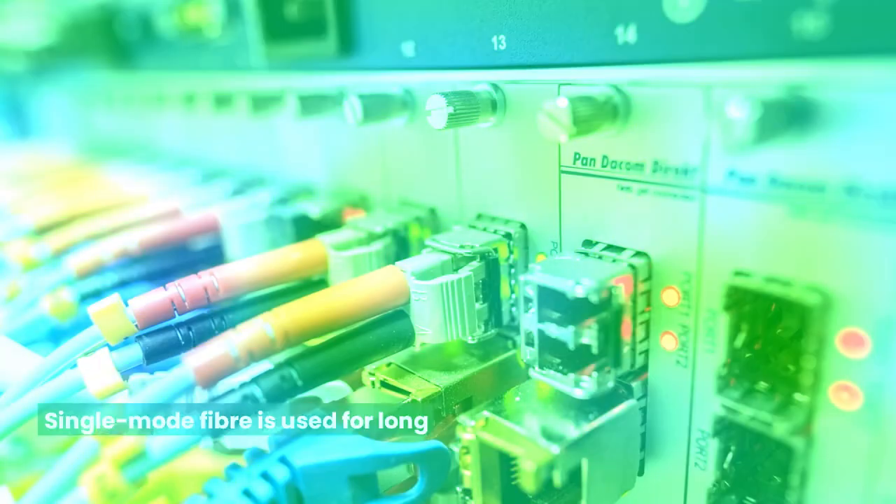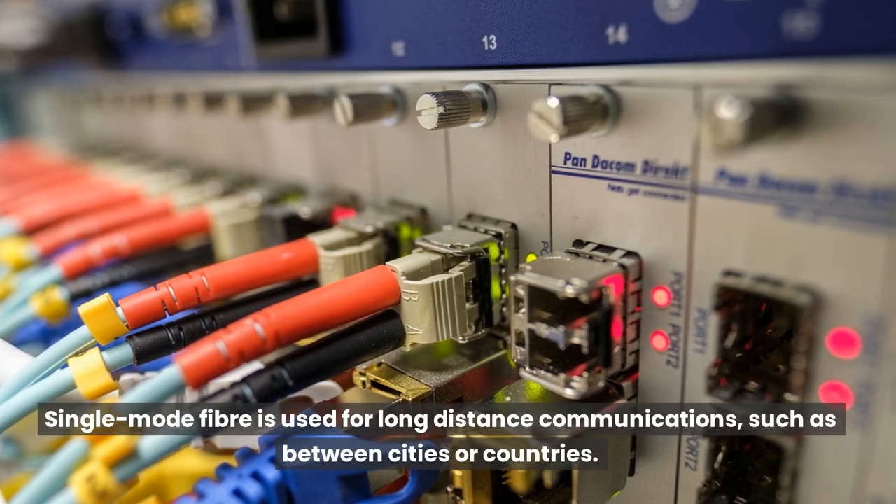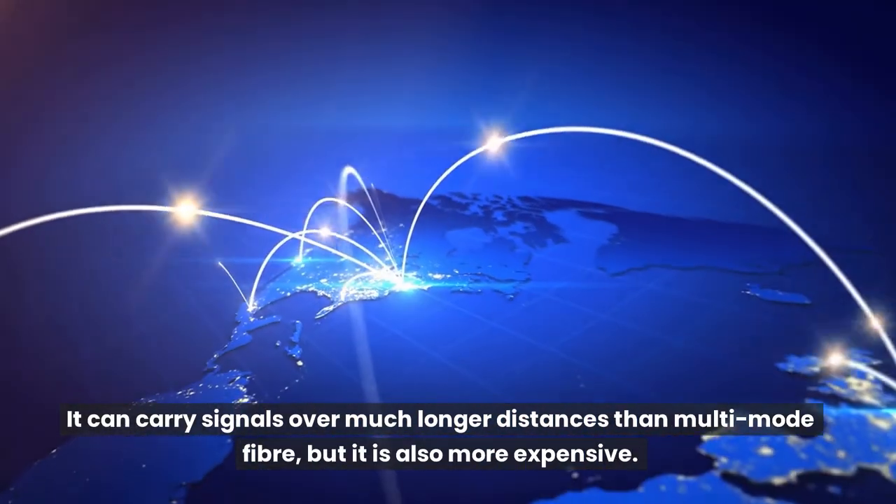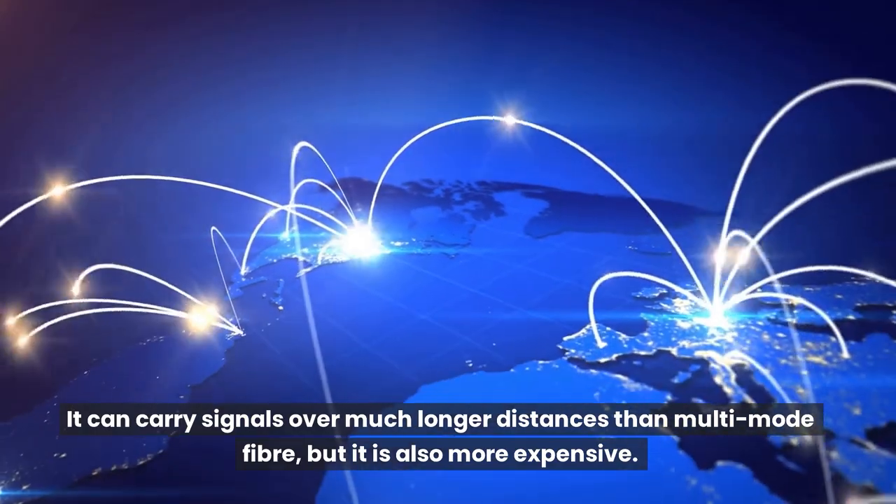What are the two types of fiber? Single-mode fiber is used for long-distance communications, such as between cities or countries. It can carry signals over much longer distances than multimode fiber, but it is also more expensive.